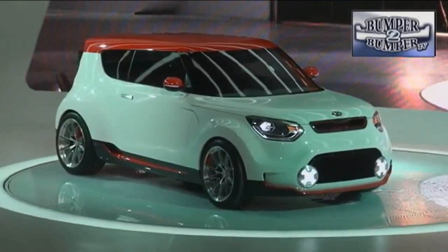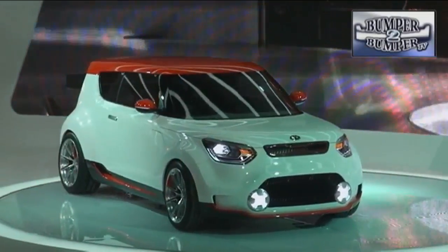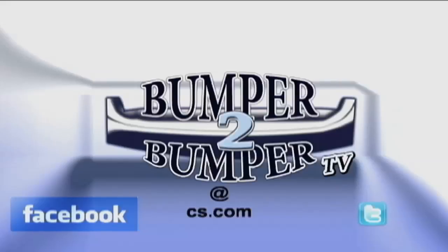Kia also appears very close to building a high-performance version of the Soul dubbed the Trackster — and why not? The hip-hop gerbils have already taken the marketing campaign for the vehicle over the top. This is Greg Morris. We want to know what you think, so email us at bumpertobumpertv@cs.com.